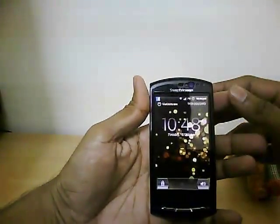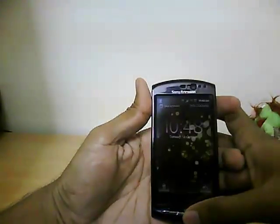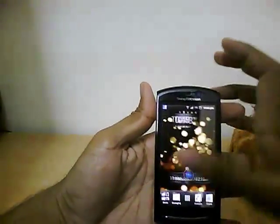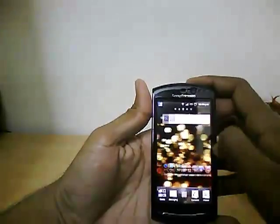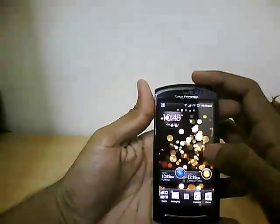There you see a typical Sony Ericsson unlock screen — you swipe it across to unlock. There you have 5 home screens in this Timescape UI, and you get plenty of widgets on this phone.